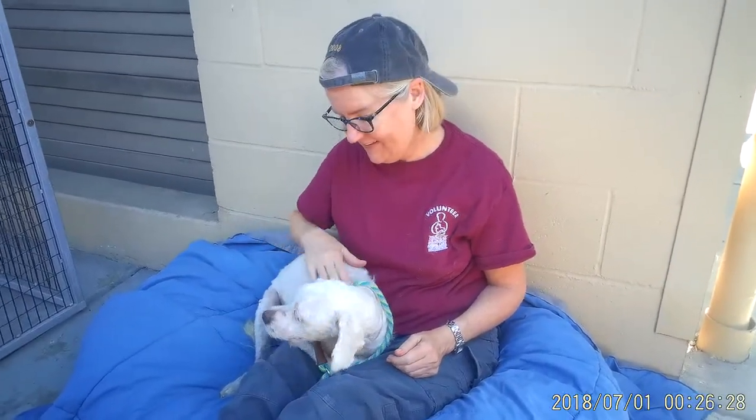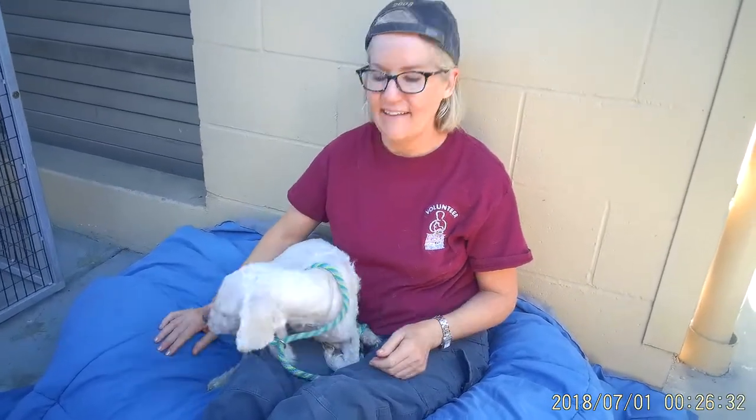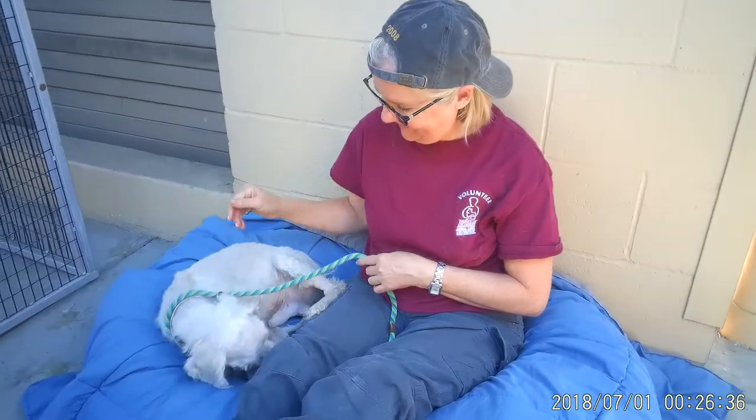Meet Parker. Parker's impound number is A-531-7180. Parker is a miniature poodle. He's two years old.